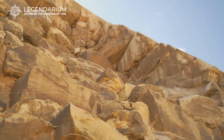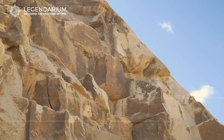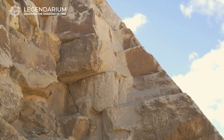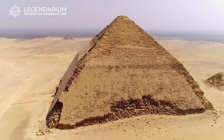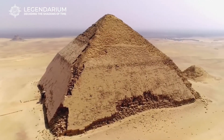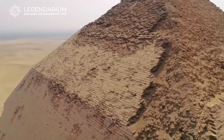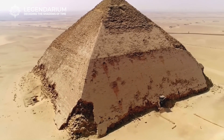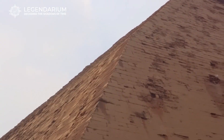One of the Bent Pyramid's most remarkable features is its outer casing of polished Tura limestone. This smooth white surface would have made the pyramid shine brilliantly under the Egyptian sun, visible from miles away. Most of the original casing remains intact, providing a rare glimpse into the intended appearance of these ancient structures. The polished limestone not only added to the pyramid's aesthetic appeal, but also reflected Sneferu's wealth and power, symbolizing the grandeur of the Old Kingdom and the craftsmanship of ancient Egyptian stonemasons.